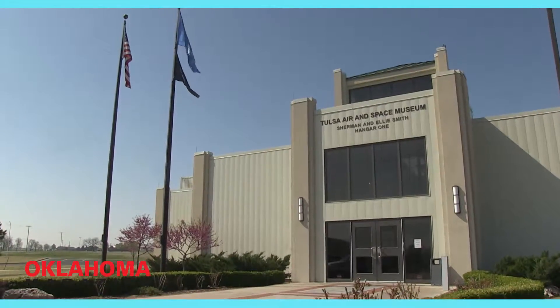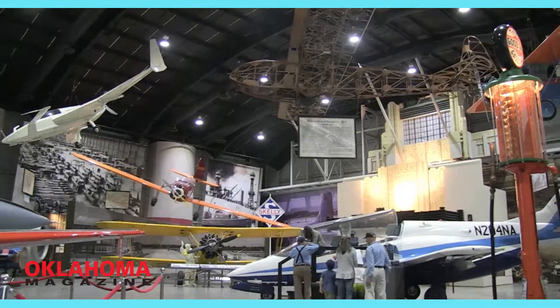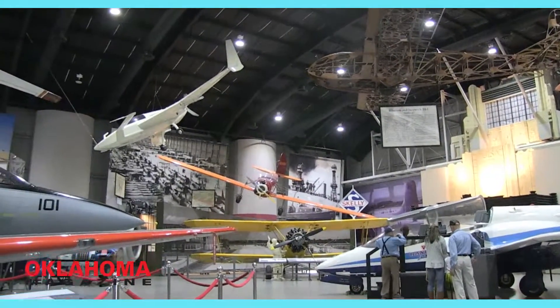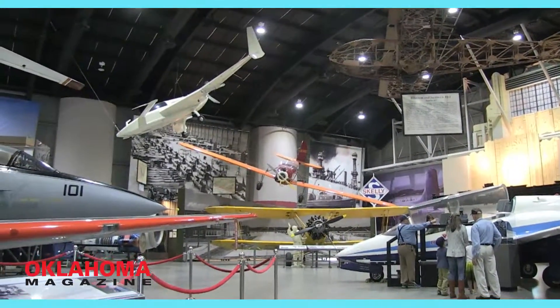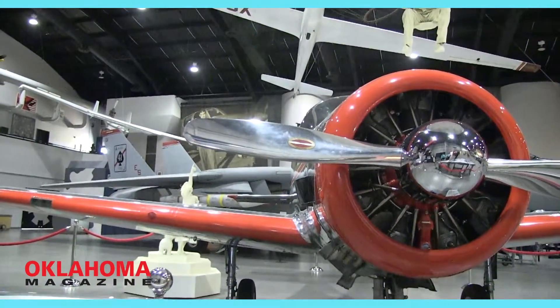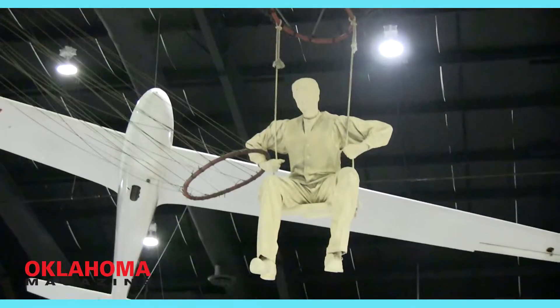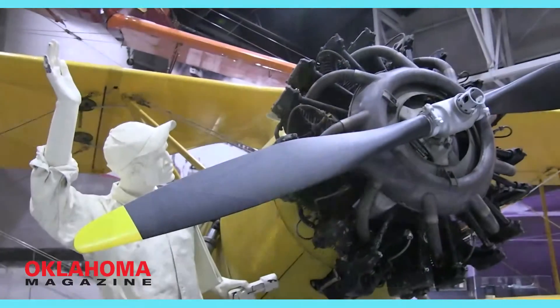I think the Tulsa Air and Space Museum is this gem out here by the airport that maybe not a whole lot of people — people may know it exists but may not think to come out here. So what are some of the things you would say to point out the uniqueness and the true treasure of this place to somebody that may not have been here before?